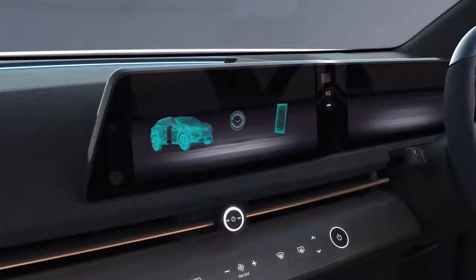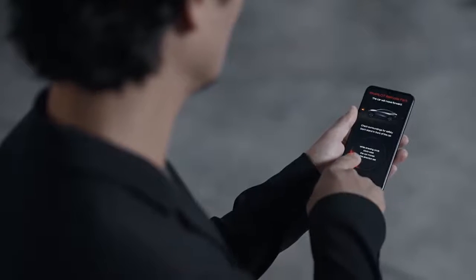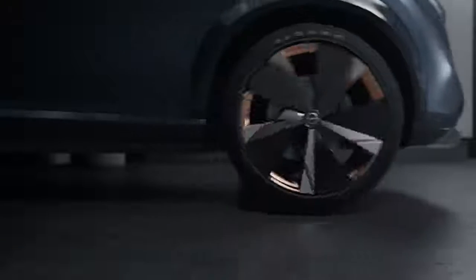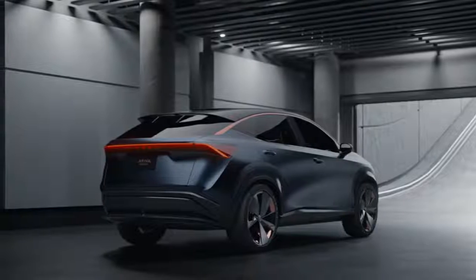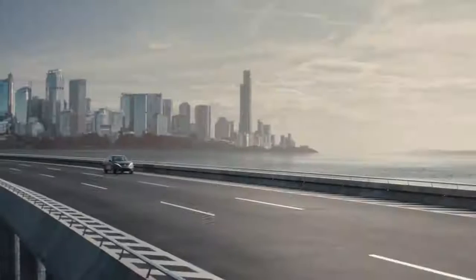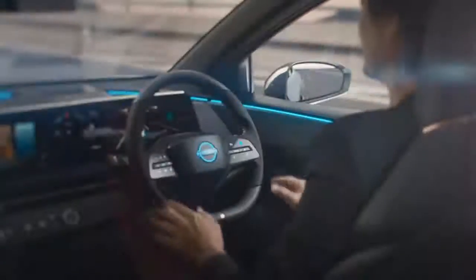This is the connection between the two. This is the new ProPilot Remote Parking — the car can be controlled from a remote location. ProPilot 2.0 is also part of the driver's experience.